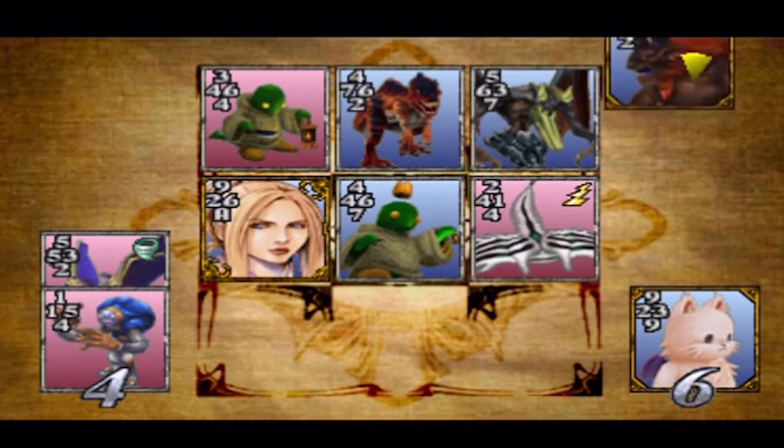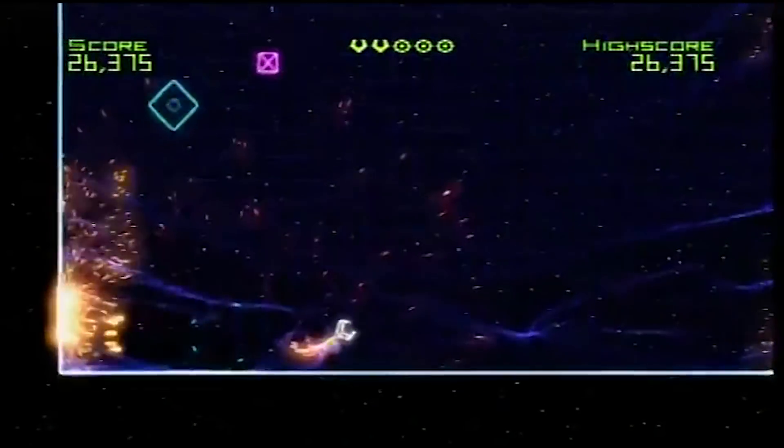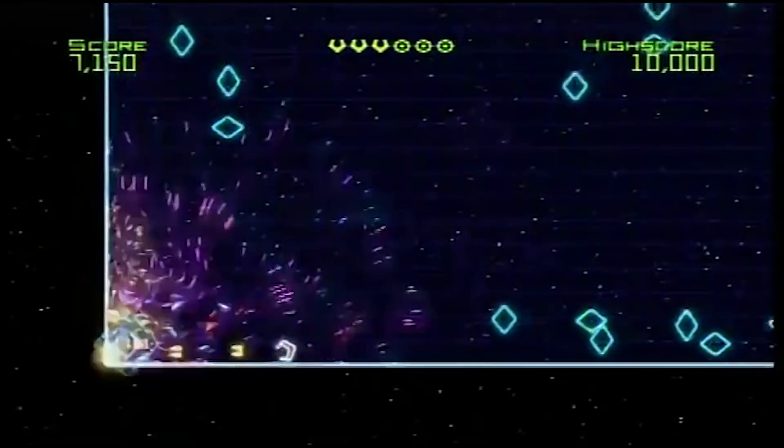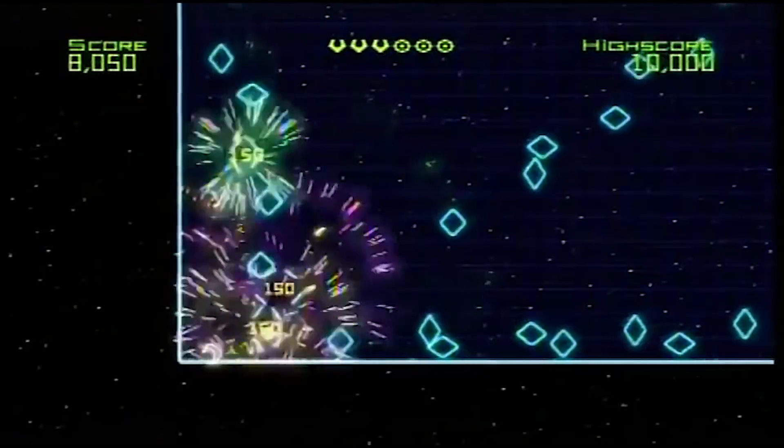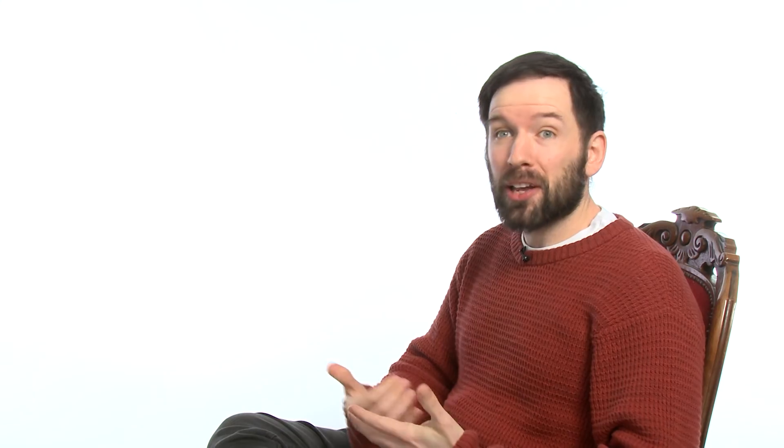Oh yeah, minigames. But although these are usually just fun diversions, sometimes a minigame proves so fun that it gets turned into its own full game. Take Geometry Wars for instance, which started life in Project Gotham Racing 2, or Gwent, which was previously just a way to spend time in The Witcher 3 Wild Hunt. That got us thinking about the minigames we loved so much we wished they'd be given the same treatment. And here they are.